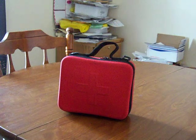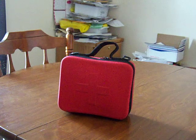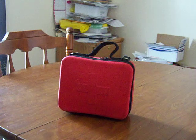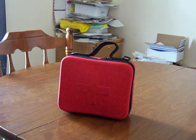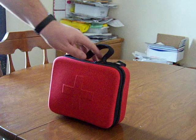Hey YouTube, WNC Prepper. I had a couple of requests on the first aid kit that was in one of my previous videos — people want to know the contents. It's just a kit I've put together myself; I don't even know where I got the case. So I'll just show you what's in there.